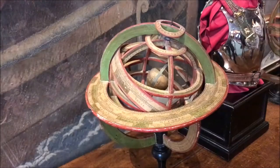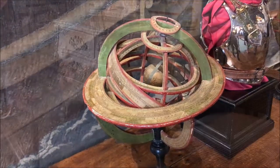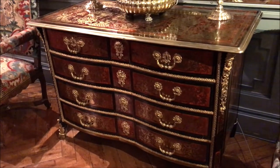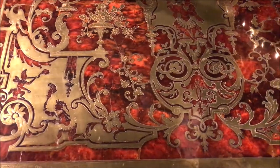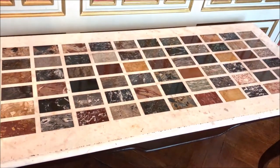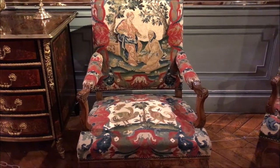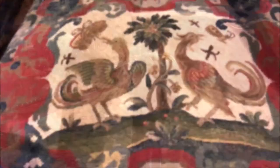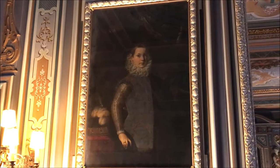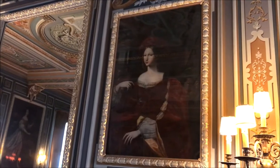If you like furniture you will love this chateau. It has some of the best preserved works by Boulle and other very famous Parisian artisans in beautiful materials like tortoise shell. The Grand Salon also has two paintings — one by Titian and one by Raphael. Absolutely amazing.